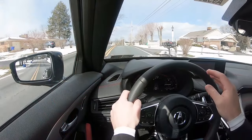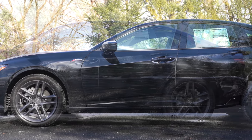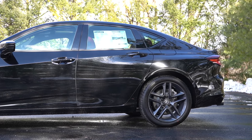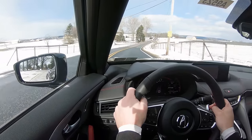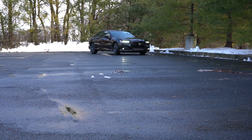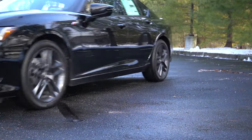Touching on suspension and handling — up front you get an independent double wishbone front suspension, and in the back an independent multi-link rear suspension, with front and rear stabilizer bars. As for ride quality, that's one of the first things I noticed: this is such a luxury ride, it's ridiculous. I went into this expecting a sports sedan and I'm getting a luxury sedan, and I really like it. Incredibly smooth ride — I would love to have this in my daily driver.